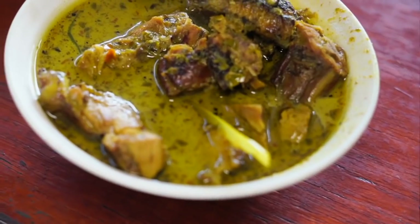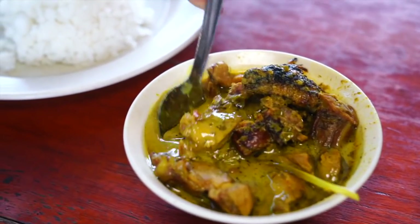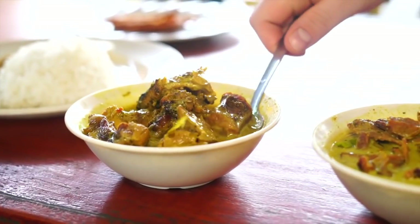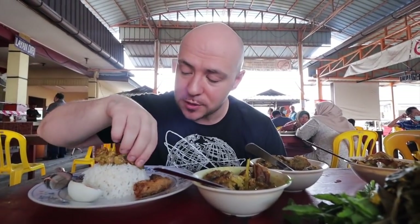We're going to start with the itik masak lamak chili api — that's the smoked duck. This curry looks incredible. It's got kind of a yellowish-green color to it. I love how they chop up all the pieces of the duck — you have the duck neck, all these other pieces, and these big strands of lemongrass. It looks phenomenal. I'm going to scoop a little onto the rice and try it, but let me try the duck by itself first before mixing it in with the rice.